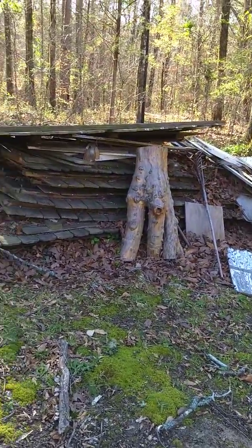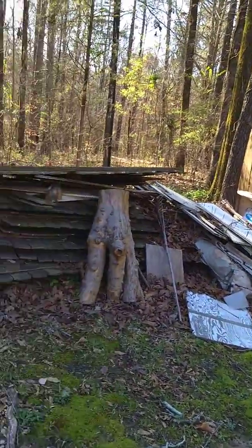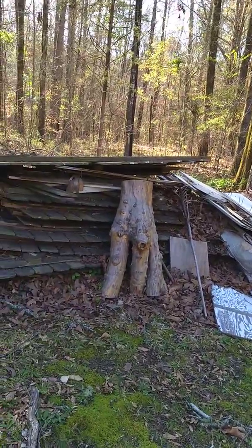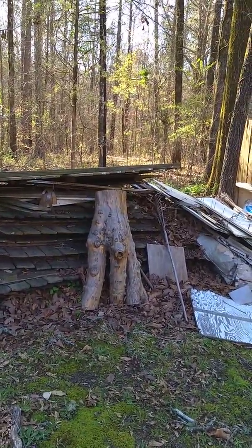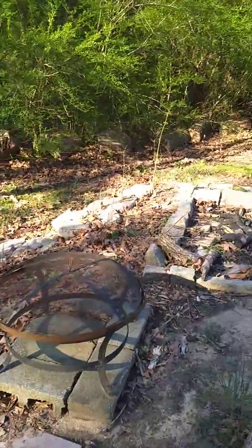I need to hire some men to come out here and help me sort through this wood, because I'm not breaking my back to do it. I could probably pull one piece at a time, but why do that? I'll just hire somebody to come get it. And then over here...